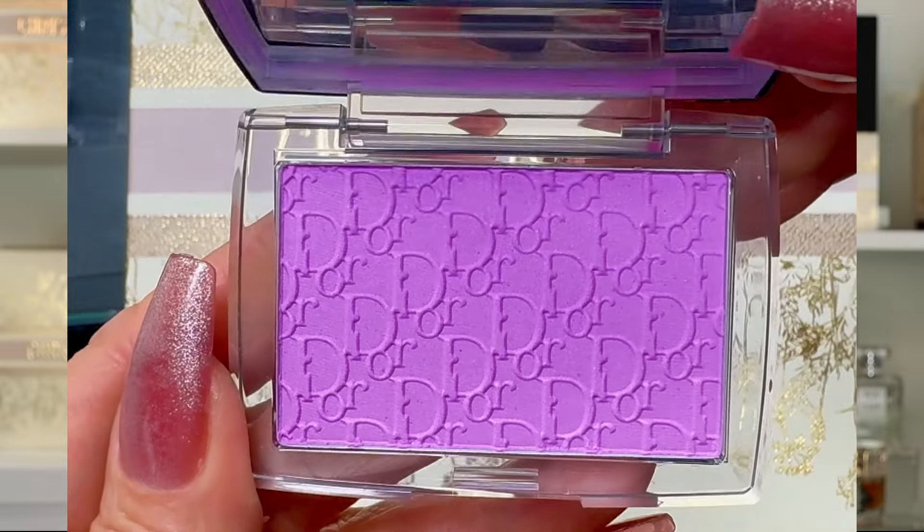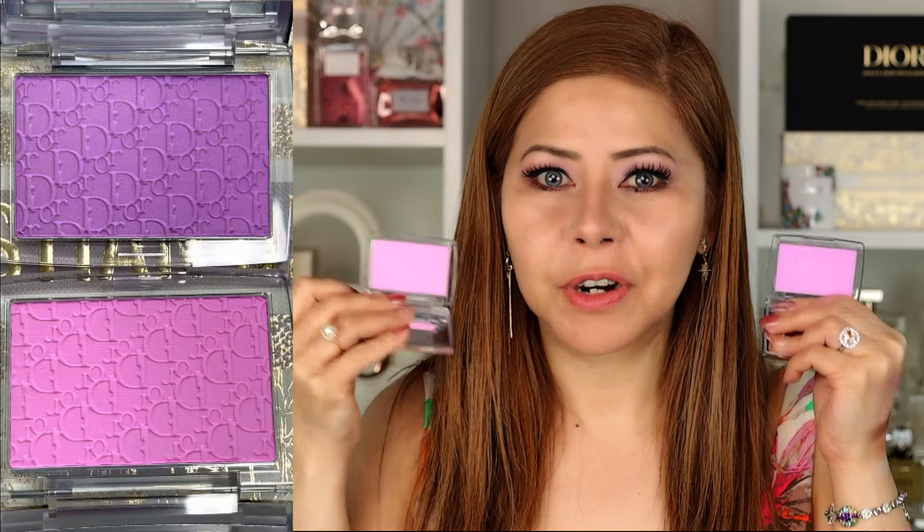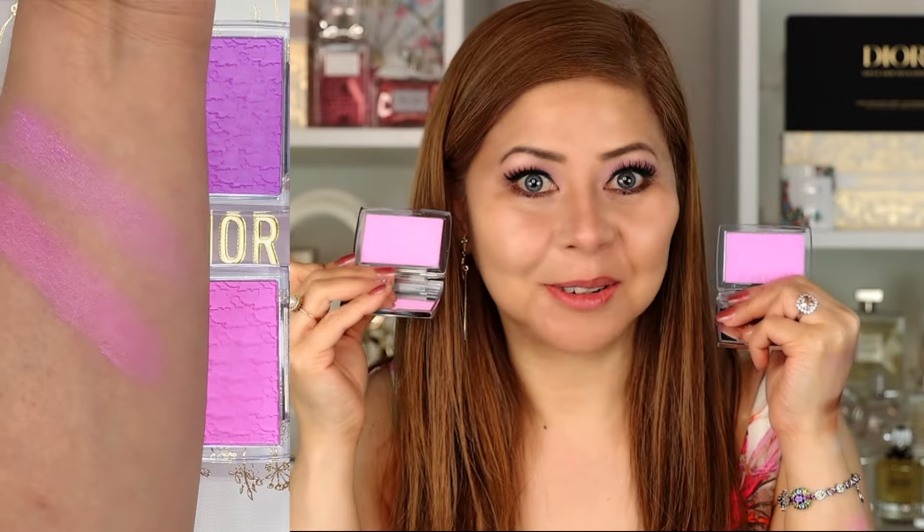Now let's do the blush. I have the Dior Lilac Rosy Glow Blush from the Dior Backstage line — this is so pretty. Here are the swatches — it literally matches the lavender shade in the eyeshadow. For comparison, I want to compare this Pink Lilac versus the viral OG blush from Dior. I swatched them side by side on my shorts on my YouTube channel and they're almost all the same.